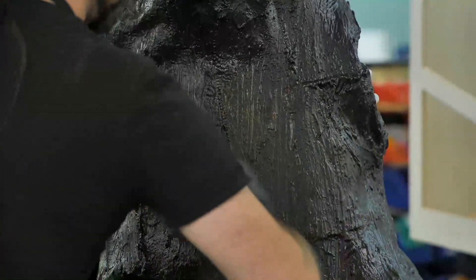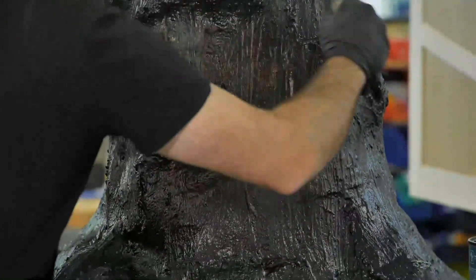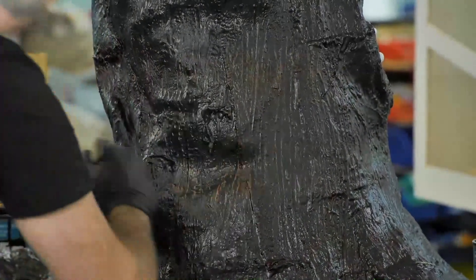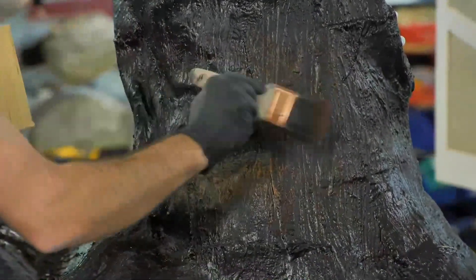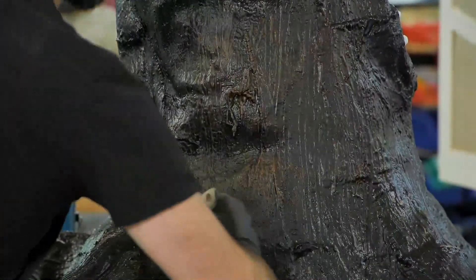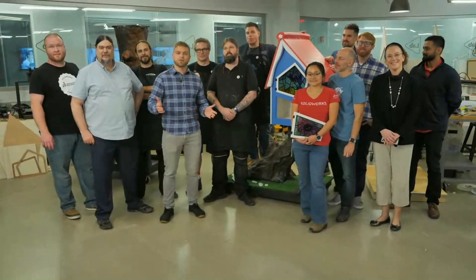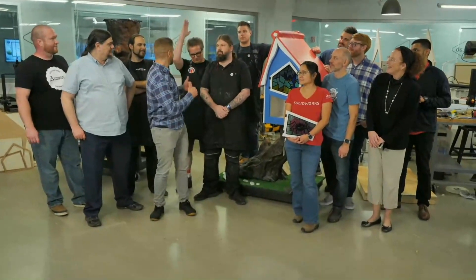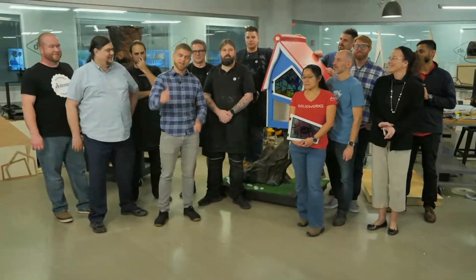We have a little bit of a buildup and we're just going to lightly start rubbing over it, and you suddenly start to see all those high spots pick up. I'm just going to keep building it up. As it dries you start to see that really gnarly tree texture come out. Thank you everybody, once again this has been Slug Me 8 — Eric Todd, my host here with me, thank you so much, and we'll see you guys next time.